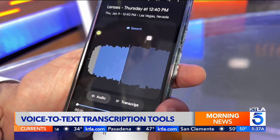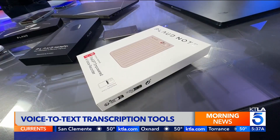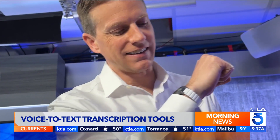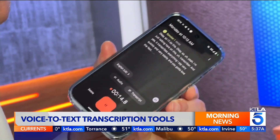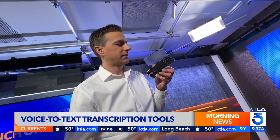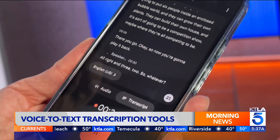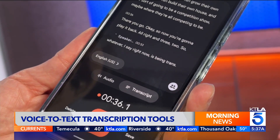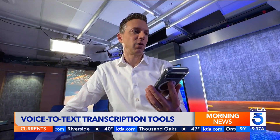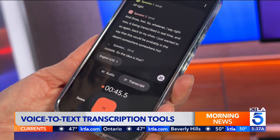The future of voice-to-text is here. I've been testing a variety of tools that make taking notes, transcribing audio, and even voice typing faster and easier than ever. If you have a smartphone, you're already halfway there. Google Pixel's recorder app is free, and whatever you say is being transcribed in real time — excellent for transcribing meetings, lectures, and conversations, all in real time.